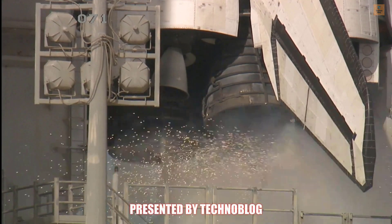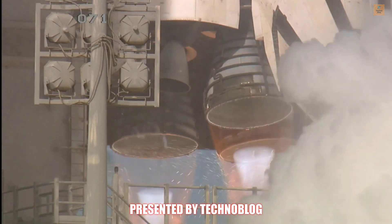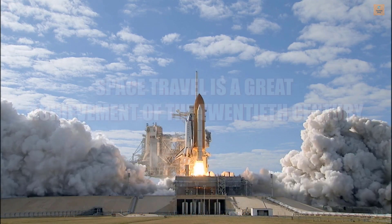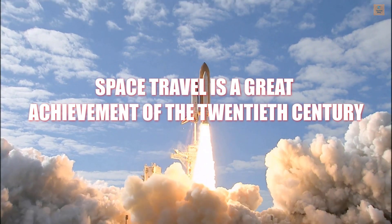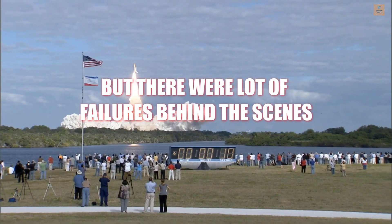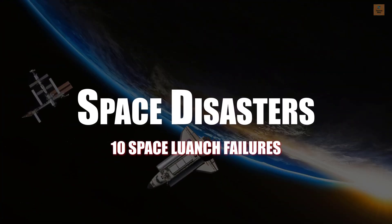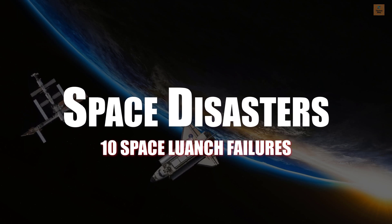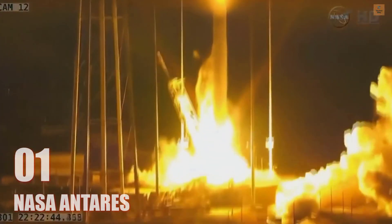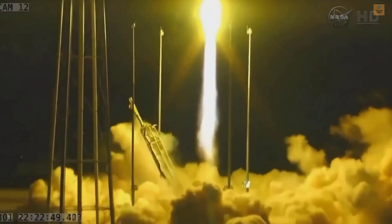Team NS-10, 10, 9, 8, 7, 6, 5, 4, 3, 2, 1, 0, and liftoff of Space Shuttle Atlantis on a mission to build, resupply, and to do research on the International Space Station. Houston now controlling. We have liftoff of Cygnus on its 3rd CRS mission, CISF.